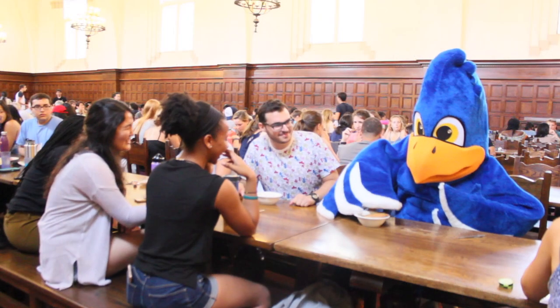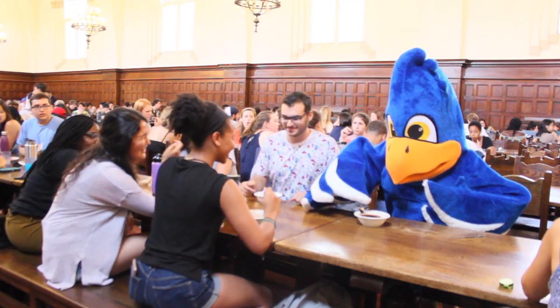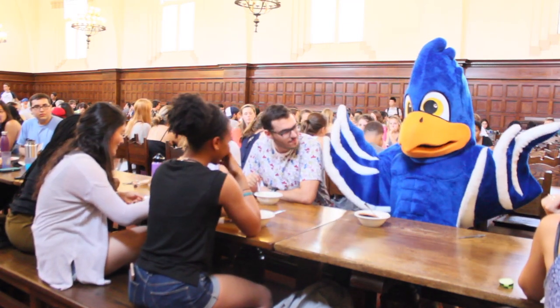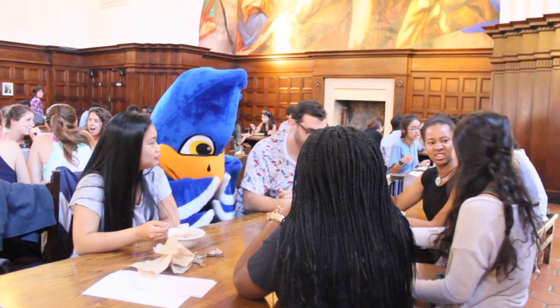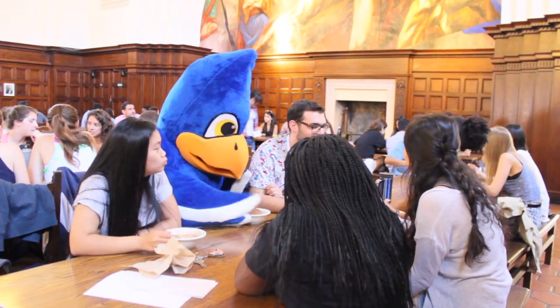In the late hours, after the Sage Hens have been cooped up studying, they emerge from all buildings in the night to go to snack. Here, they gather to eat and socialize before returning to their nests. Each night's menu is a surprise, but notable choices include cereal, PB&J, and the dessert offerings from that night's dinner.